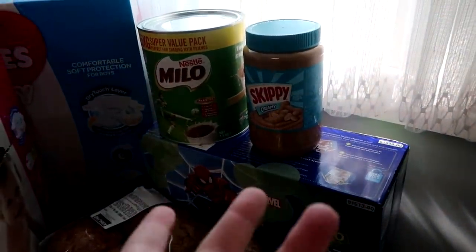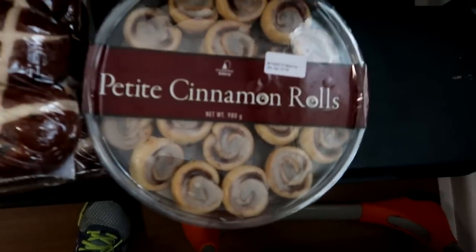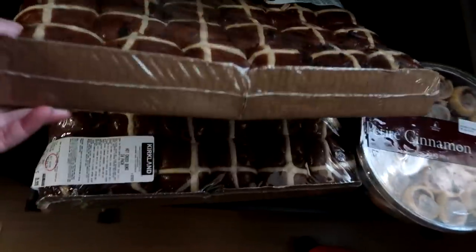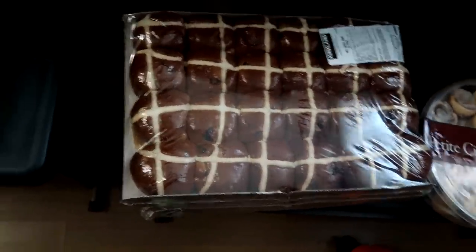Peanut butter, Milo because it's coming into winter, and Eric likes these cinnamon roll things. Two trays of hot cross buns because today is Easter Saturday.